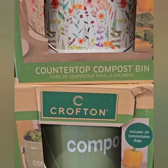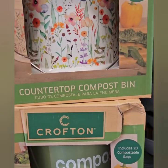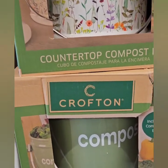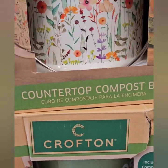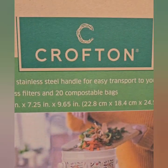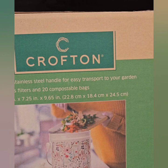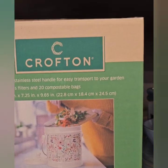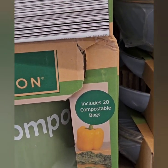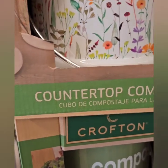They do have these really nice compost bins for your countertop. They're good to store the rinds and scraps from your fruits and vegetables when you're cutting them up. You can put all that stuff in there — it's supposed to break it down into compost. There's a different automatic one that breaks it down into dirt compost you can use in your garden. This one comes with 20 compostable bags so you can pull them out and toss everything.